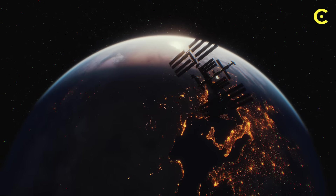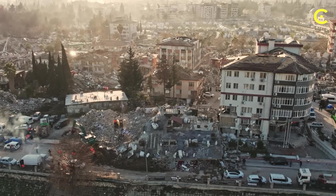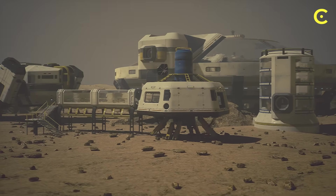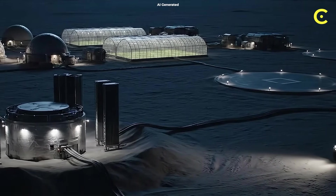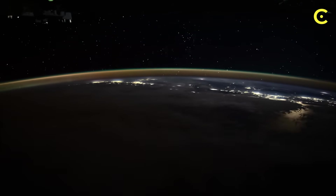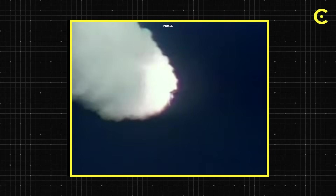Here's the plot twist nobody sees coming: the tech we develop for the moon solves problems on Earth. Remote Arctic bases, disaster zones where the grid's destroyed, deep ocean exploration, even Mars colonies — they all need compact, reliable nuclear power. The moon reactor becomes the prototype for energy independence anywhere. And politically, the country that proves safe, portable nuclear power could own the future of energy. Not just in space. Everywhere.